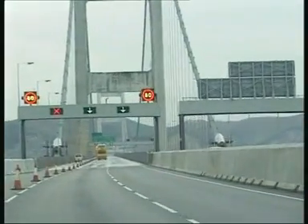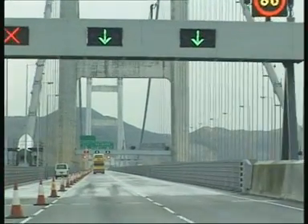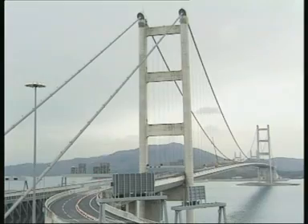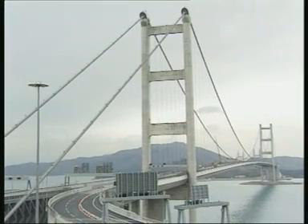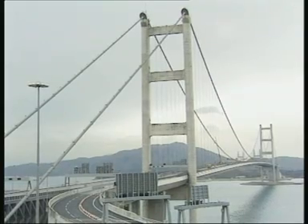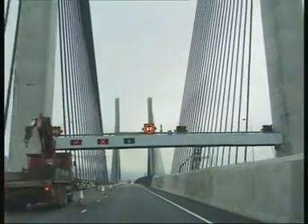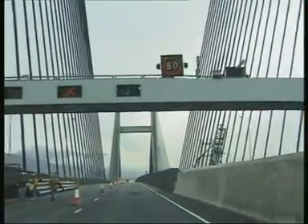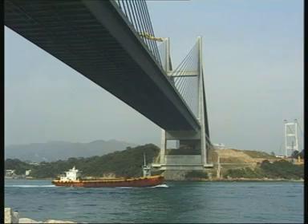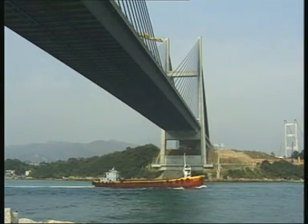The Tsing Ma Bridge — the world's largest suspension bridge with a span of 1,377 meters — was built for both road and rail traffic. And the Kap Shui Moon Bridge, with a free span of 430 meters and a total length of 1,323 meters, bridges the channel between the islands of Lantau and Ma Wan.